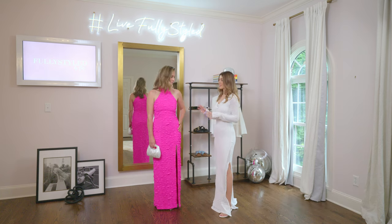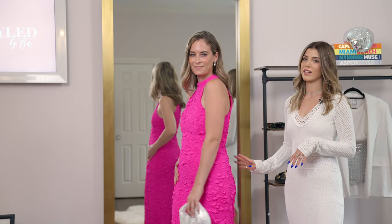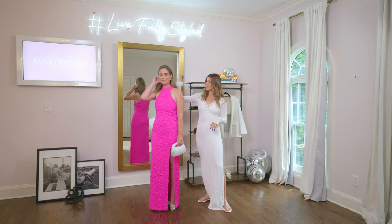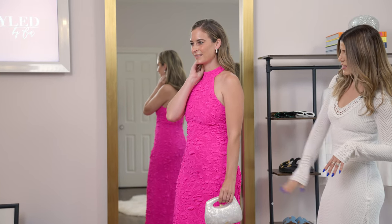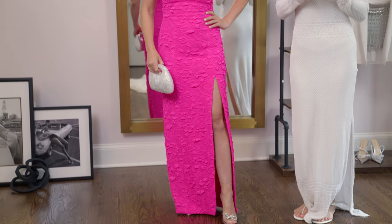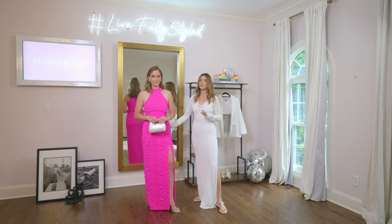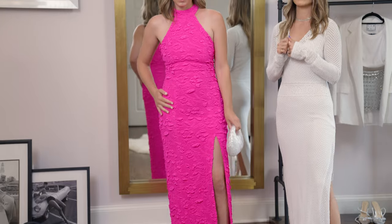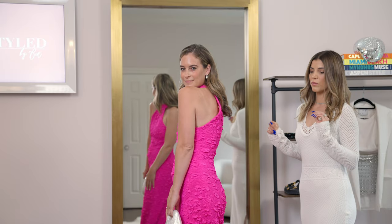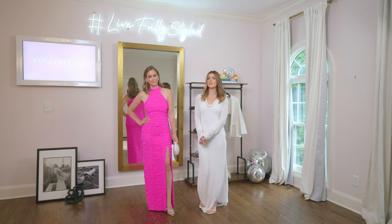You guys have probably seen the barbiecore trend all over social media, and this patfo dress just speaks perfectly to that trend. I love this high neck and this gorgeous hot pink color. She looks like a real-life Barbie doll with the pearl earrings with a little diamond crystal embellishment, the pearl clutch, and the Amina Muadi rosy heel. I think the clear PVC with the crystal bow is just the perfect feminine touch. This dress is such a cool material — it's actually made out of swim material, so it's perfect for a summer beach wedding or formal events. It's also giving a little mermaid core too with that swim material, so you're kind of representing both trends in this gorgeous gown.